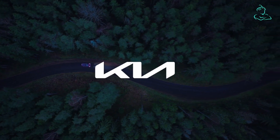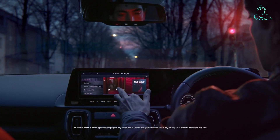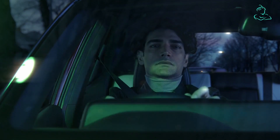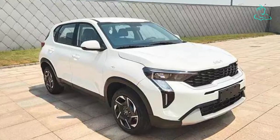Exciting news! Kia has released the second teaser of its upcoming Sonet facelift, and just like the first one, your auto genie will share all the important details hidden in this teaser as well. If you haven't watched our first video yet, don't worry — I will put the link in the comments below.